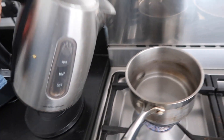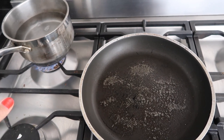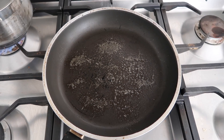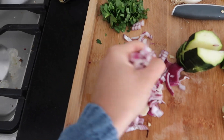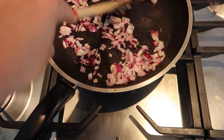First things first, you want to boil some water for the rice — by the time you've made the curry, you want the rice to be ready. In a non-stick pan, I've put a bit of oil on top. Now I'm going to put in the onion and let that cook until it's nice and brown, just giving it a stir.